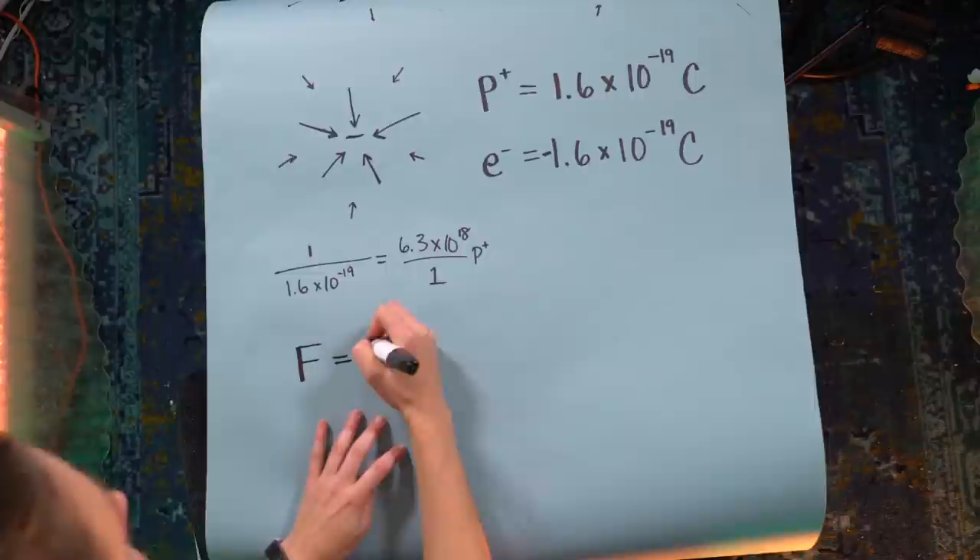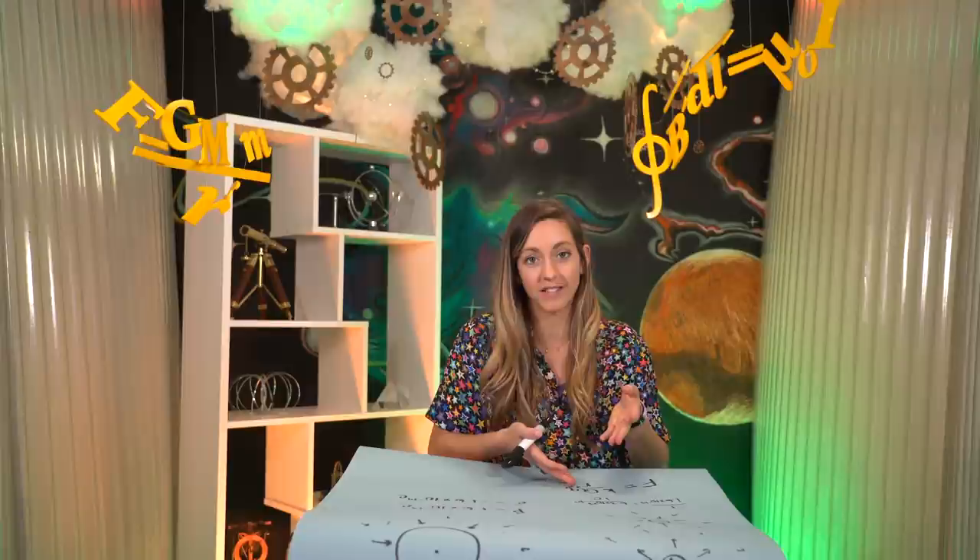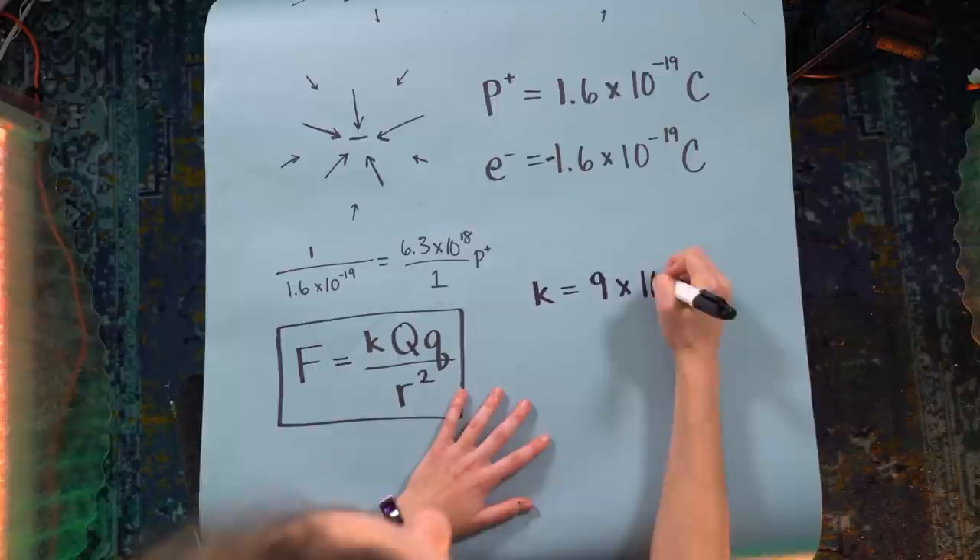Coulombs of charge push and pull each other, and we have a tool for calculating how big that force is. Just like Newton's law of gravitation but for electric charges, Charles-Augustin de Coulomb gave us Coulomb's Law: F equals K·Q·q over R squared. The force between any two charged objects is proportional to their charges and inversely proportional to the square of their distance, with proportionality constant K equal to 9 times 10 to the 9th Newton·meters squared per Coulomb squared.